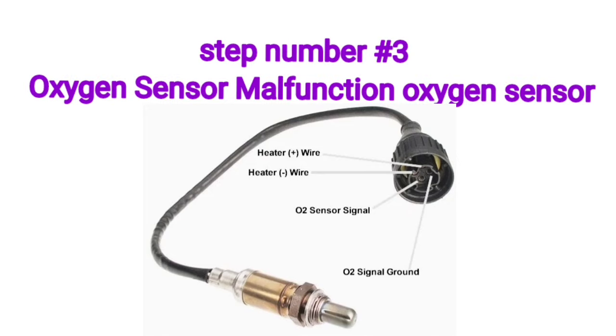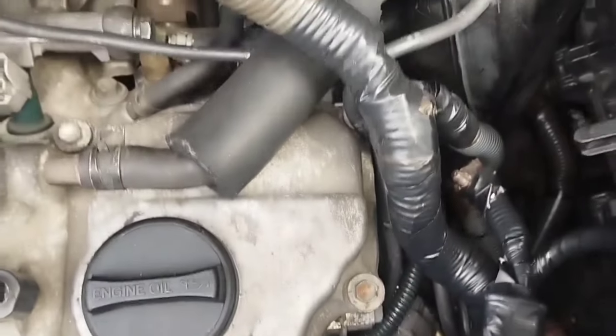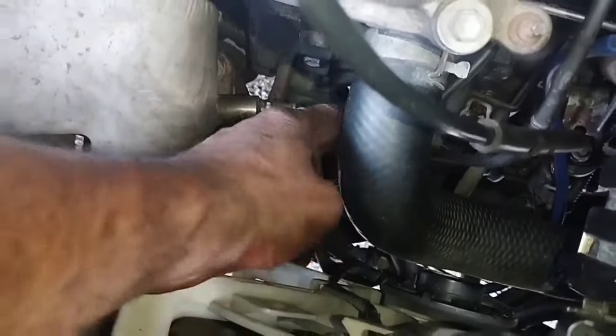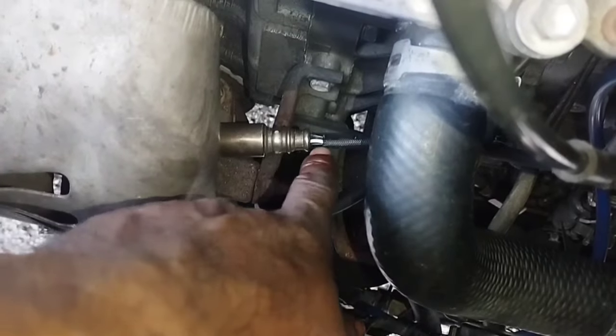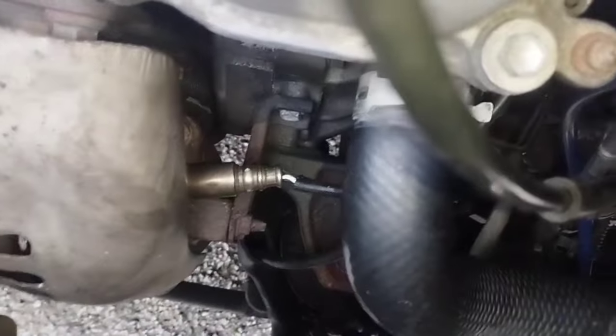Step Number 3: Oxygen Sensor Malfunction. An oxygen sensor monitors the exhaust emissions of the vehicle to analyze the air-fuel ratio going through the engine. A car needs a proper amount of fuel to burn correctly in the combustion cylinders for smooth acceleration. This sensor sends fuel usage information to the engine control unit. If the sensor is damaged, the engine will not know the correct air-fuel ratio to use, potentially resulting in a fuel-rich mixture and slow acceleration even with the pedal fully pressed.